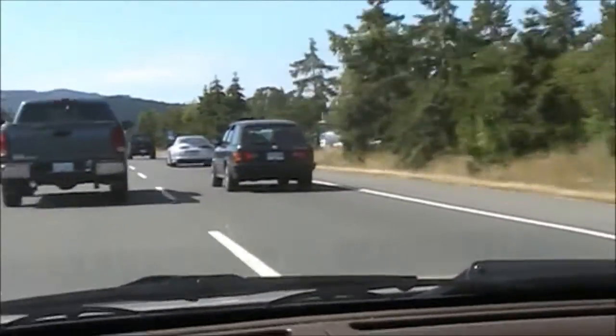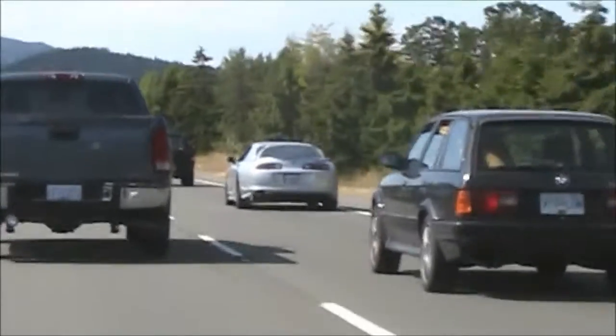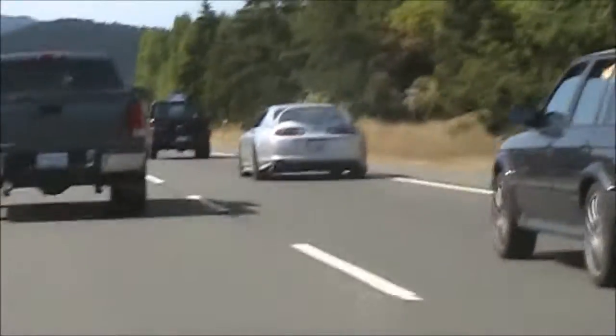It's a Supra again. Looks like it's got a body kit on it. No paint. Don't race it out. Make it nice.